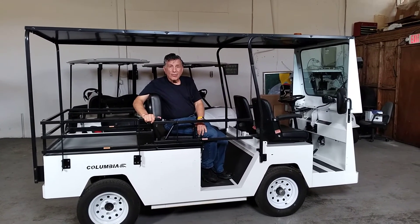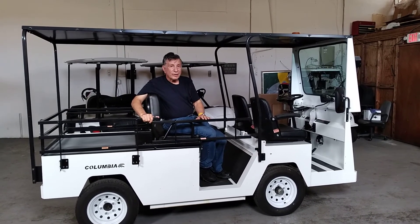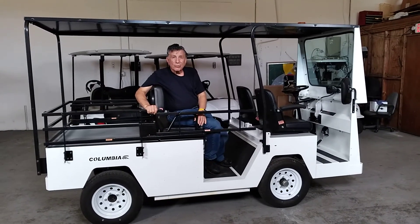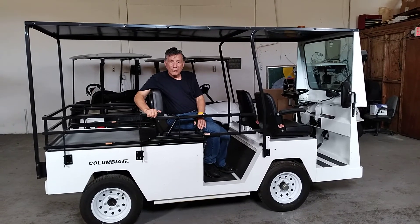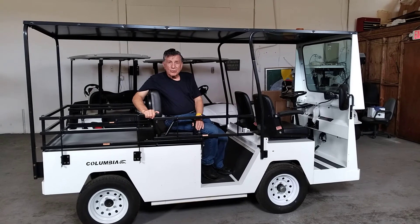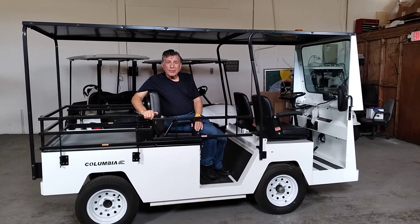Now I'm involved in designing electric utility vehicles like the one that you see here. We've used these in the tropical rainforest in Costa Rica to take tourists through the rainforest without making any pollution, because it's an electric vehicle and it's not putting out any carbon emissions.